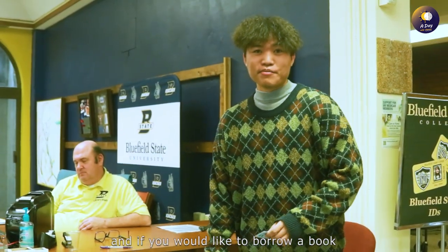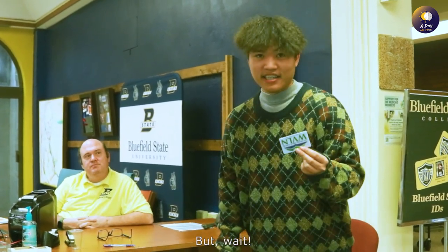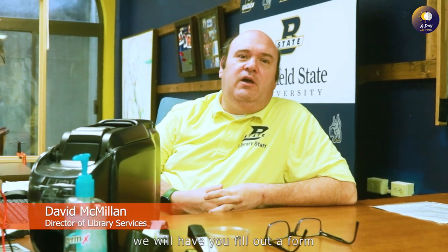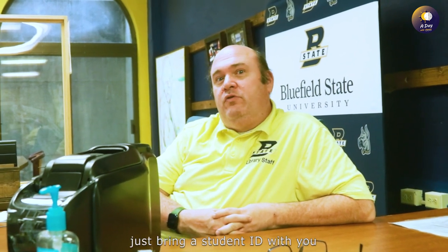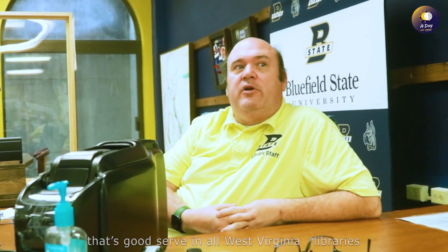If you would like to borrow a book from the library, you need to have a library card. If you don't have one, we will have you fill out a form to get a library card free of charge. You can get it at the circulation desk — just bring your student ID and anyone who works in the library can issue that card. It's good at all West Virginia libraries.